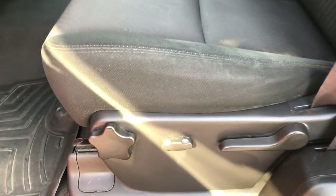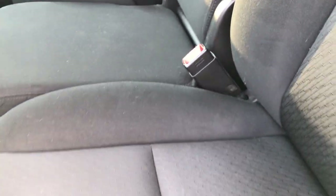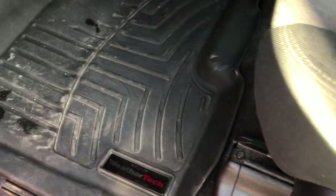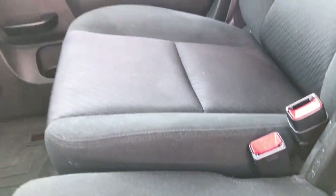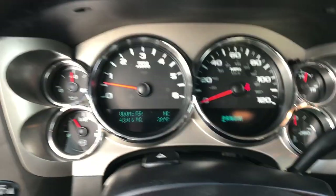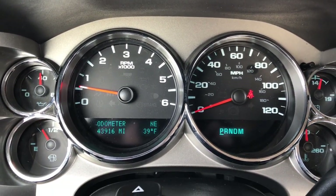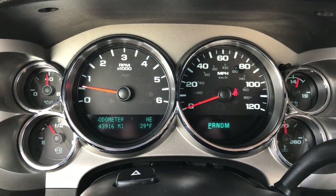Inside you get the SLE1 package which gives you the black cloth interior. There are no rips or tears in these seats, and this one does come with side curtain airbags. Seats are in very nice shape. Power driver seat, and we have WeatherTech floor mats throughout on the front. It has power windows, power locks and power mirrors, auto headlamps, and the information center has a compass, temperature, and odometer — and you can see that this truck indeed does have 43,916 miles.